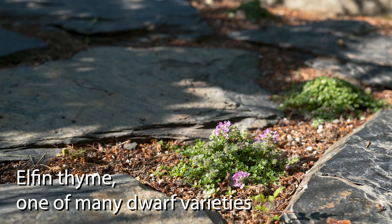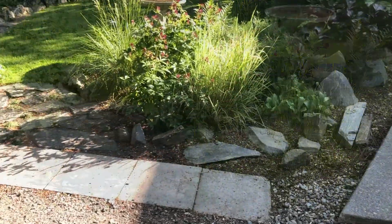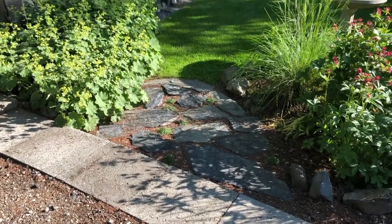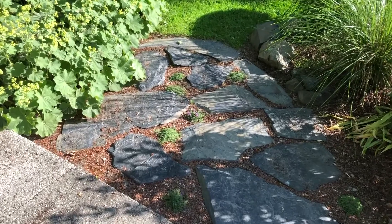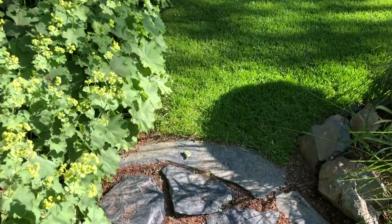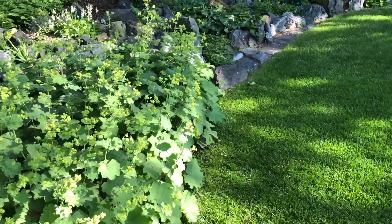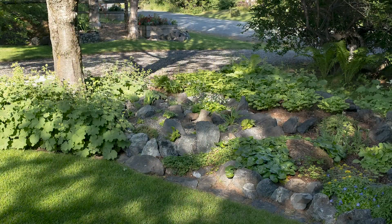Dwarf thyme will fill in between stones that invite visitors into the garden. Lady's mantle surrounds a mountain ash that was just a stick when Sandy moved in. Her gardens seemed to be little woodland gardens within a garden.